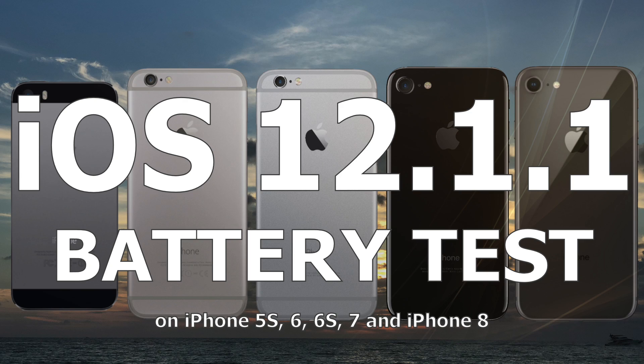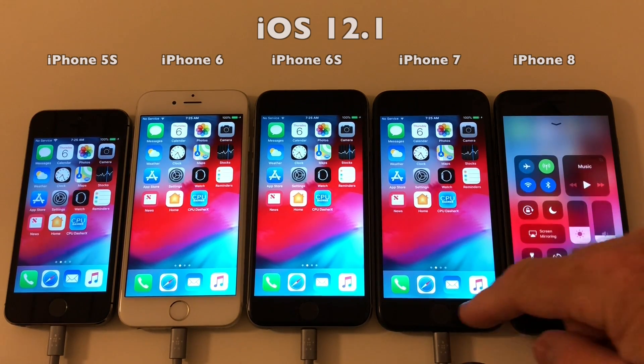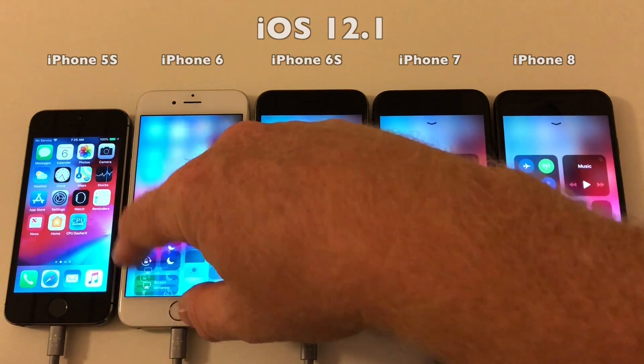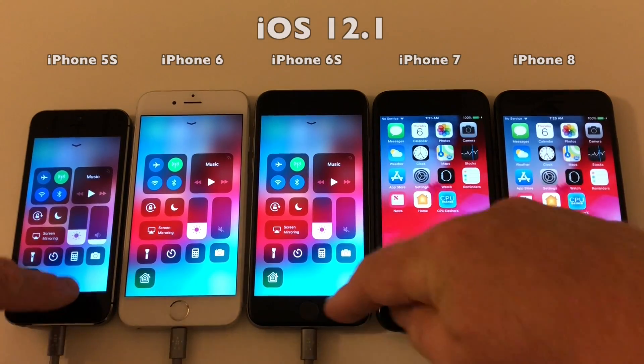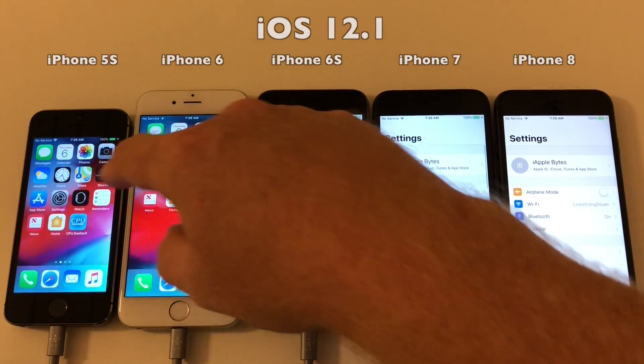Hello everyone and welcome to the iOS 12.1.1 battery test. As always, I'll run Geekbench's battery test on iOS 12.1 and then again on 12.1.1. Before running the test, I'll show you that all the display settings are where they normally are, and also that the auto-brightness setting has been set to off so that the environment will not affect the brightness of the screen.